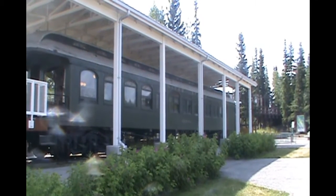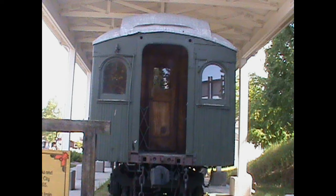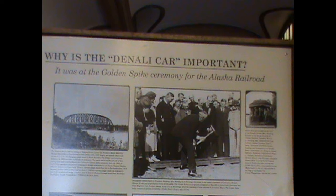Warren G. Harding was born November 2nd, 1865, and died August 2nd, 1923. I know dates are kind of boring, but this is important because it was July 1923 when he rode the Denali car — or the Harding car — up to Alaska.